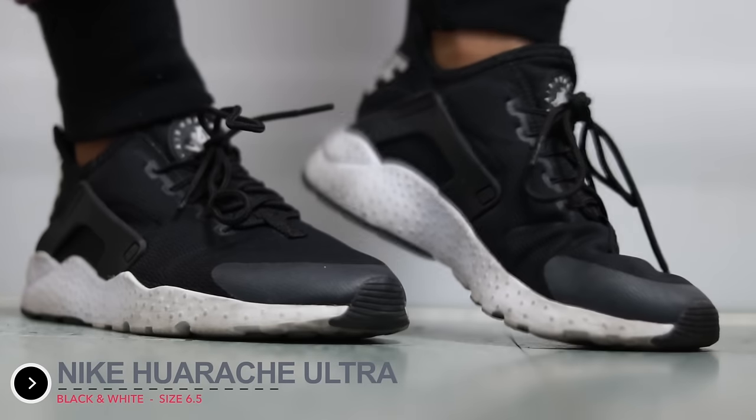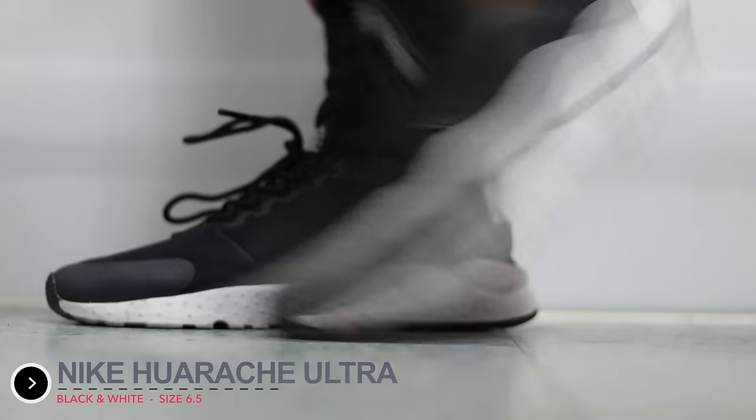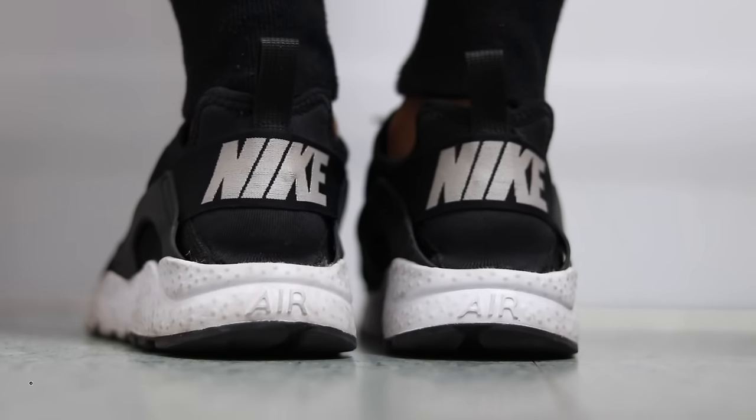Another shoe I've been wearing so much — honestly my most comfortable and favorite shoes that I own right now — are the Nike Huarache Ultras. They're so freaking comfortable, so lightweight, easy to run in, easy to walk in. I honestly wore these out and I didn't even have them that long. They're in a black and white colorway — the back might be gray. I want to get them in all white as well.